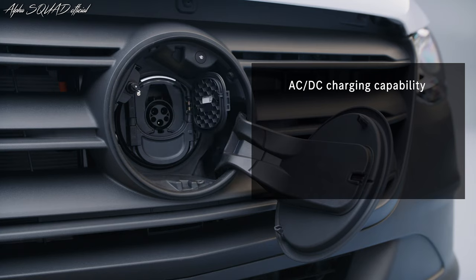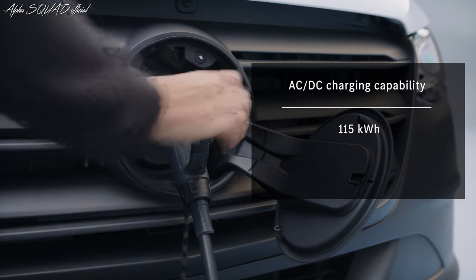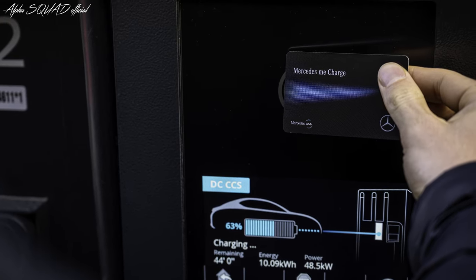The all-new eSprinter can charge with both AC and DC. When charging at a wall box with AC, the onboard charger has a maximum output of 9.6 kilowatts, while the maximum output at fast-charging stations is up to 115 kilowatts. This means for the 113 kilowatt-hour battery, going from 10 to 80 percent battery capacity takes just over 40 minutes.